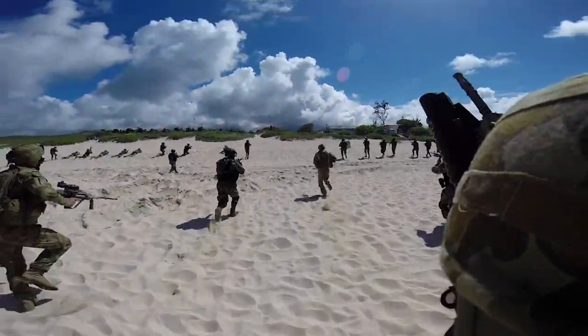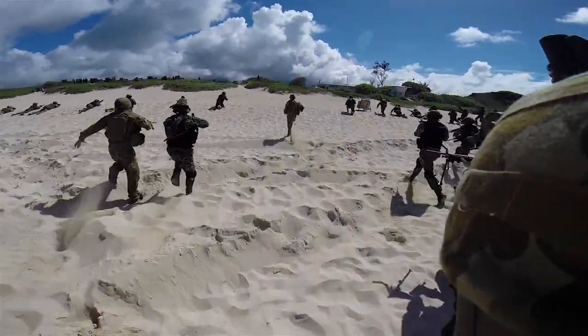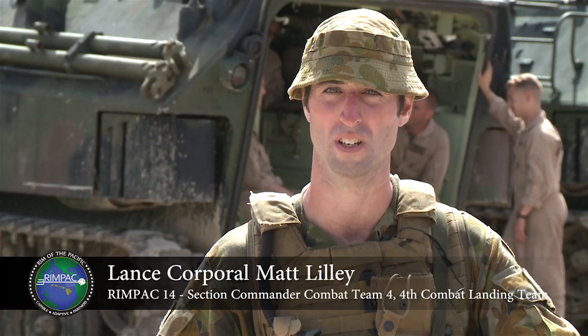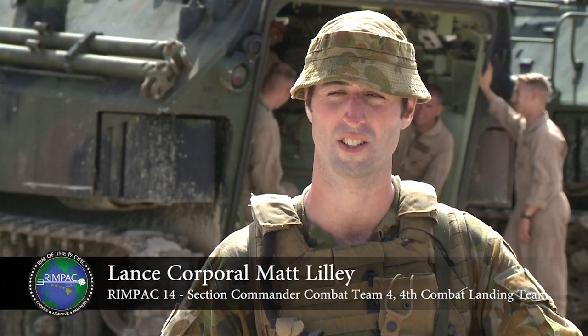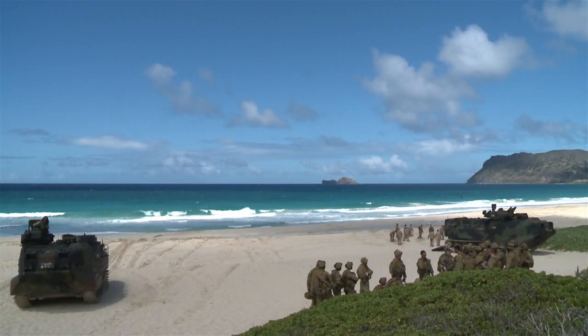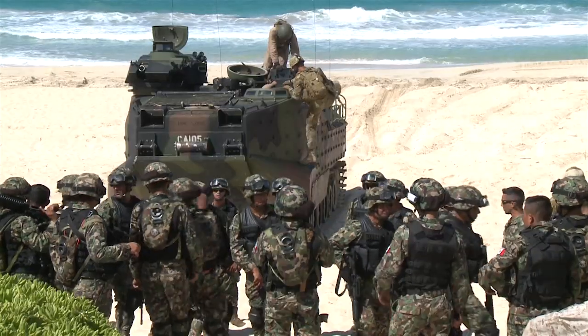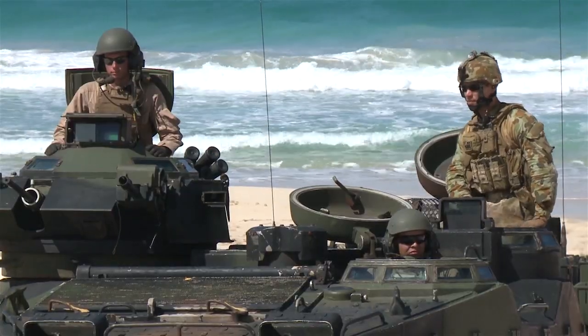The exercise we're doing here today has been incorporating U.S. Marine Corps vehicles and the Mexican platoon as well. It's our first time operating joint amphibious landings with both the U.S. Marines and the Mexicans. We're looking to refine our practices for the culminating exercise in RIMPAC, which will be a combined amphibious assault.